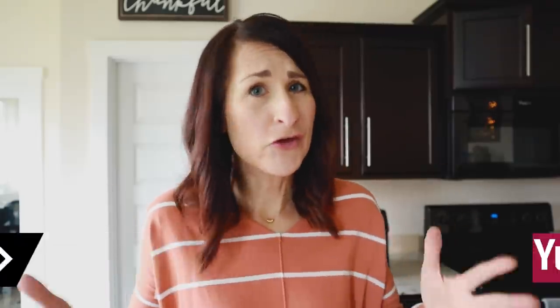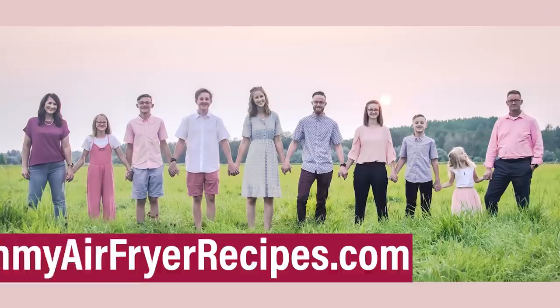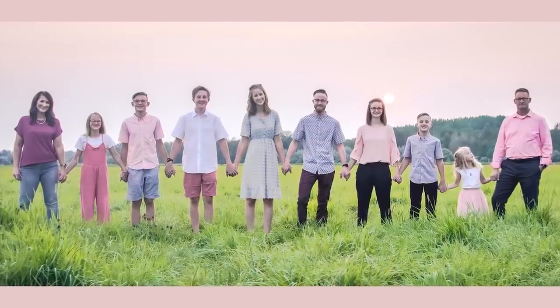Hey there, my name is Kathy and I help people use their air fryer. If you're new here, you might not know that I'm a mom of eight kids. I've been married for about 27 years and I've been a self-employed business owner since 2008. One secret I learned years ago is to have a go-to list of meals you can make for those times where dinner just doesn't look like it's going to work out.